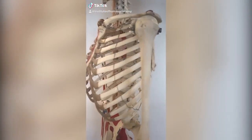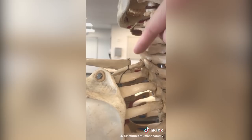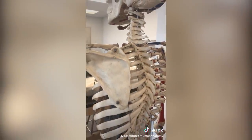Some of you have an extra rib. It would happen all the way up here, coming off of the seventh cervical vertebra, and it would project towards your shoulder. We call it a cervical rib. The only way to know for sure if you have it would be to take tests such as an X-ray. But it's interesting to know how much humans vary from person to person.